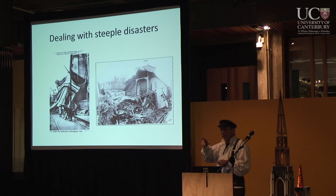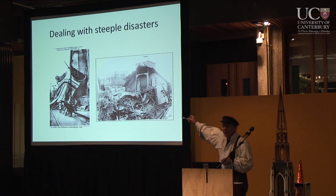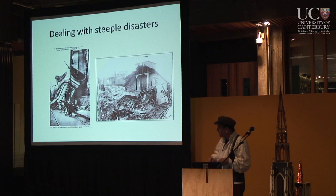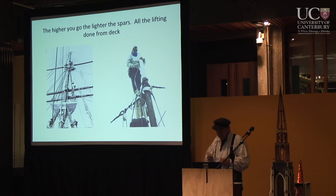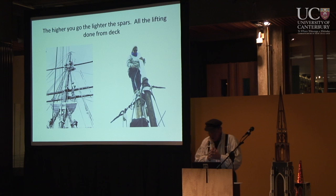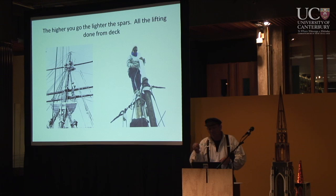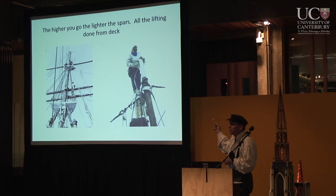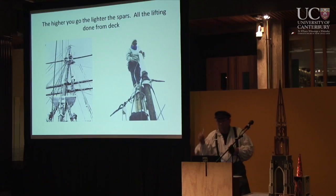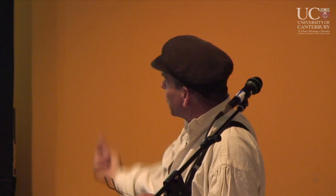We had a problem with the steeple — but we're not the only church that had a problem with the steeple. This is from the great New England hurricane of 1938. This is what happens when you don't fasten a steeple properly — it comes down and crashes into the nave. Ironically, that church was restored and that pipe organ still plays every Sunday. There's a methodology for building these steeples developed in New England where the coastline gets pounded by hurricanes and nor'easters. Not surprisingly, it's based largely on the way tall ships are rigged — where the higher you go, the lighter the spars, and everything is rigged to send it up from below.